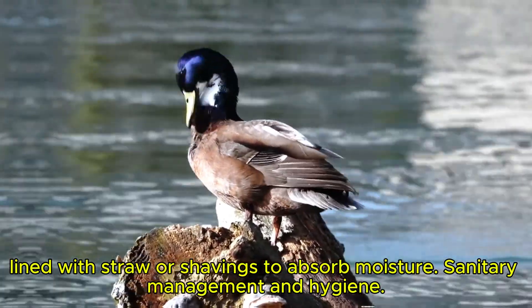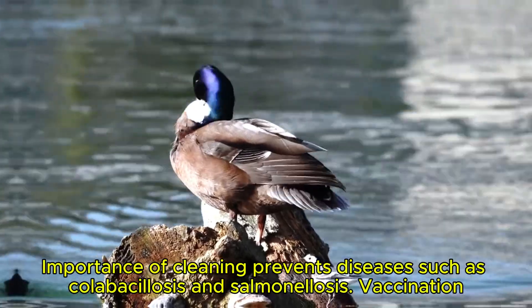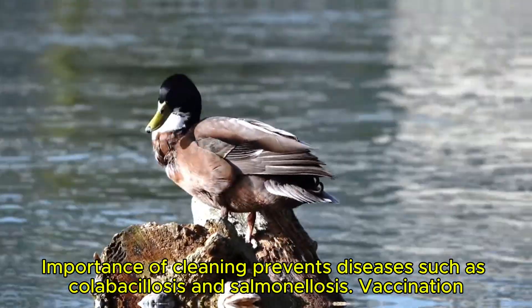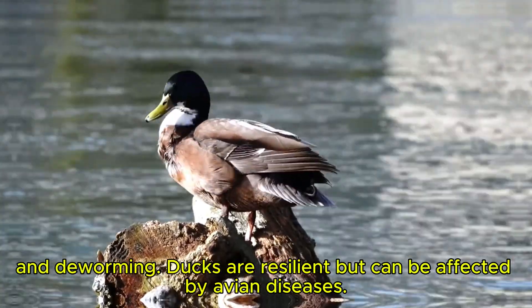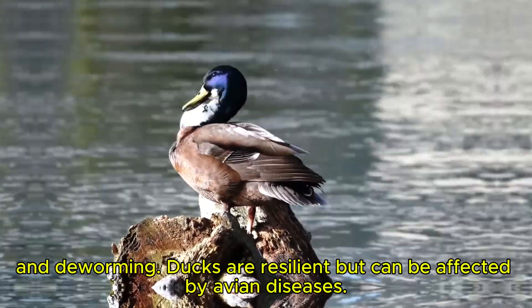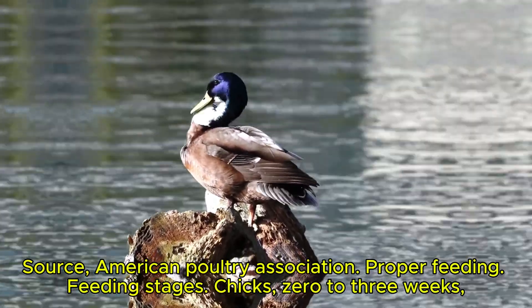Sanitary management and hygiene. Proper cleaning prevents diseases such as colibacillosis and salmonellosis. Vaccination and deworming are important: ducks are resilient, but can be affected by avian diseases. Source: American Poultry Association.